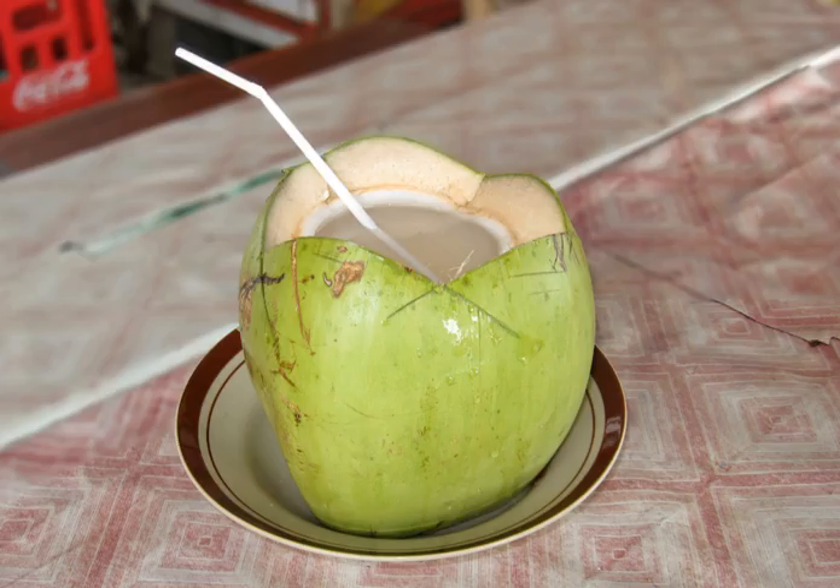Although substituting coconut water for saline is not recommended by physicians today, it was a common practice during the Khmer Rouge regime in Cambodia from 1975 to 1979. The Documentation Centre of Cambodia cited the practice of allowing untrained nurses to administer green coconut water during the Pol Pot regime as a crime against humanity.